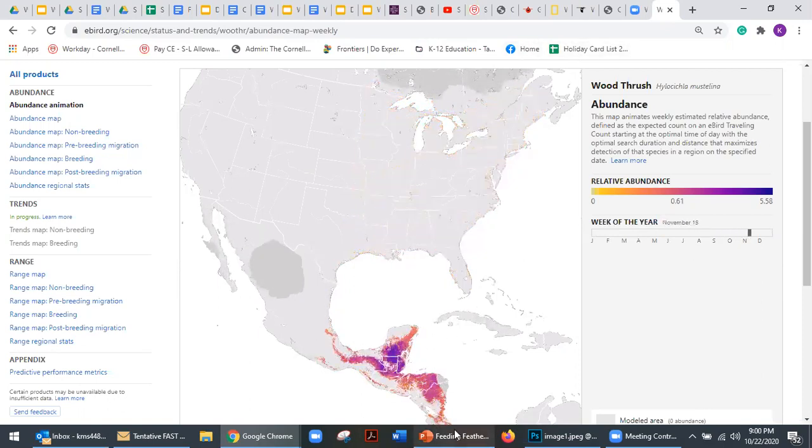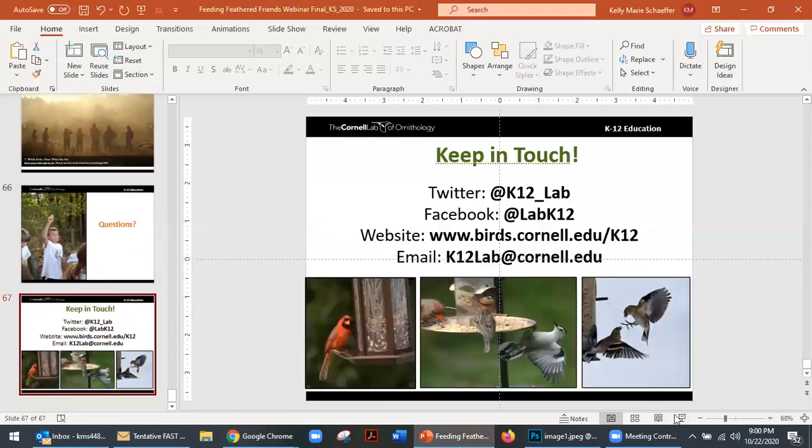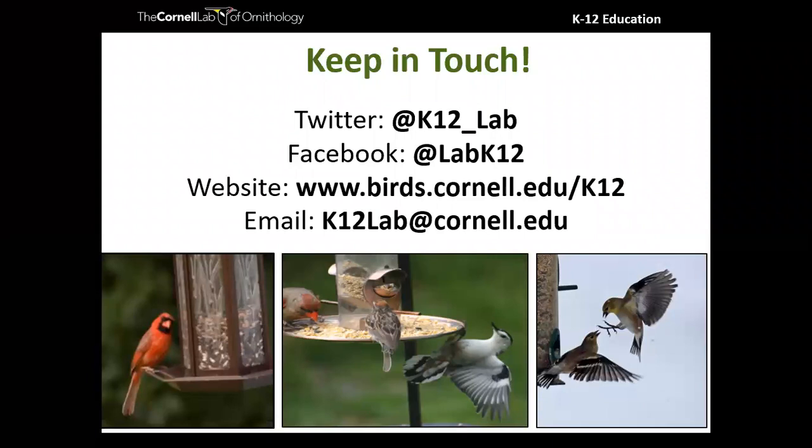We do have options for getting credit for these webinars. There's a CEU option involving watching five webinars and writing up an implementation plan, or watching one webinar and writing up both an implementation plan and a report on how the implementation goes. We also have simple letters of completion — I'll email you a PDF letter saying you attended this webinar for one contact hour. Please feel free to email us at k12lab.cornell.edu if you're interested in a completion letter.